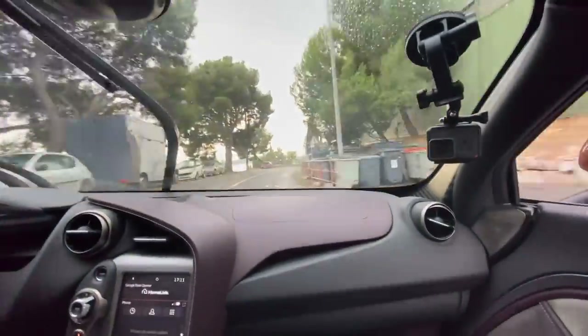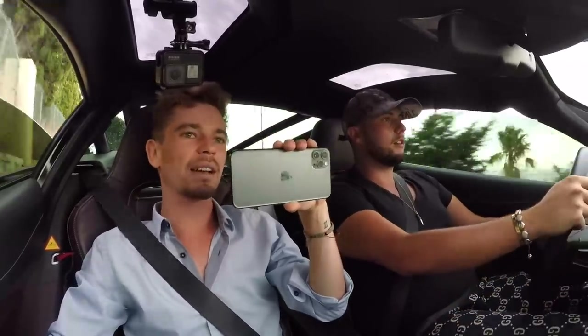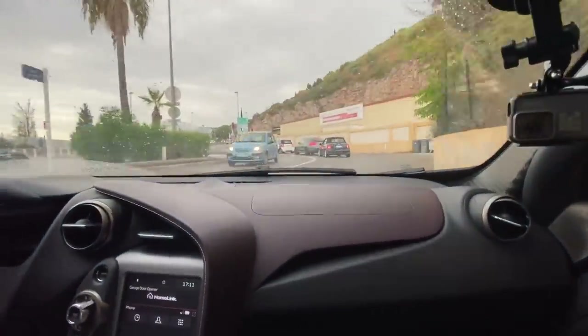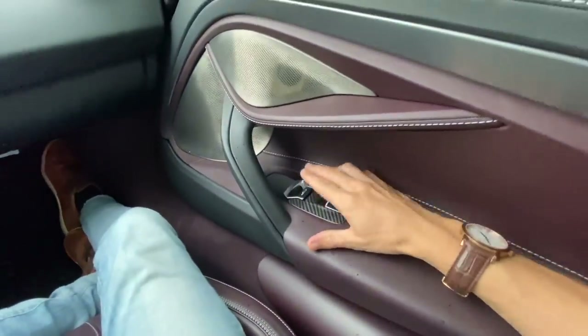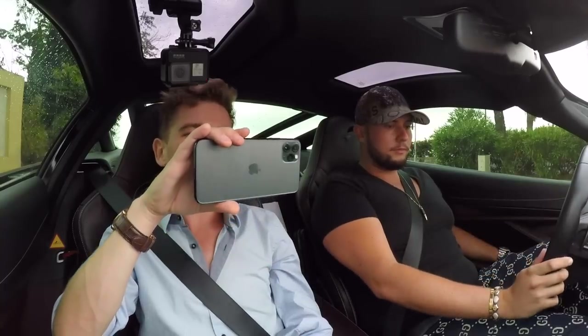That noise is insane — as soon as I open the window you can hear it a bit more. I'd actually heard a Novitec 720 with my friend Amrit, a car vlogger, and that sounded pretty good too, but this was the first one developed with this particular combination of exhaust. Nice carbon on the interior as well — it completely changes the experience of the car.